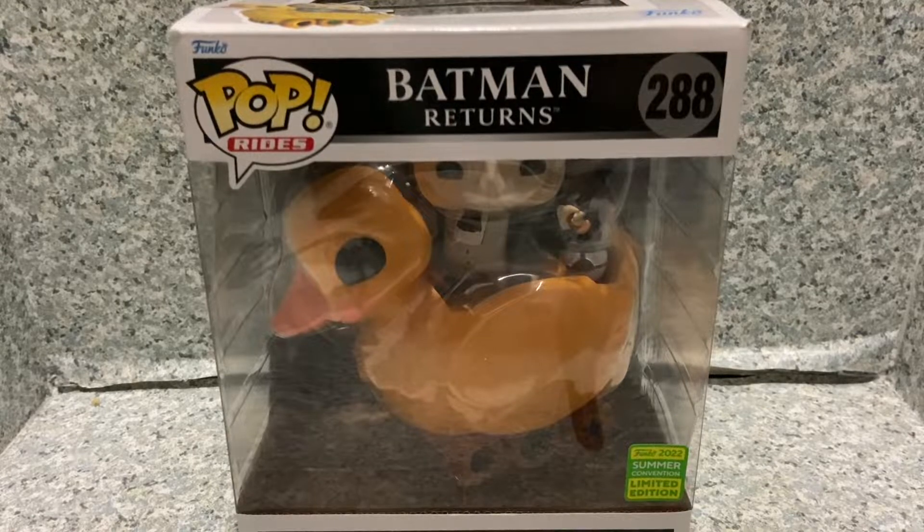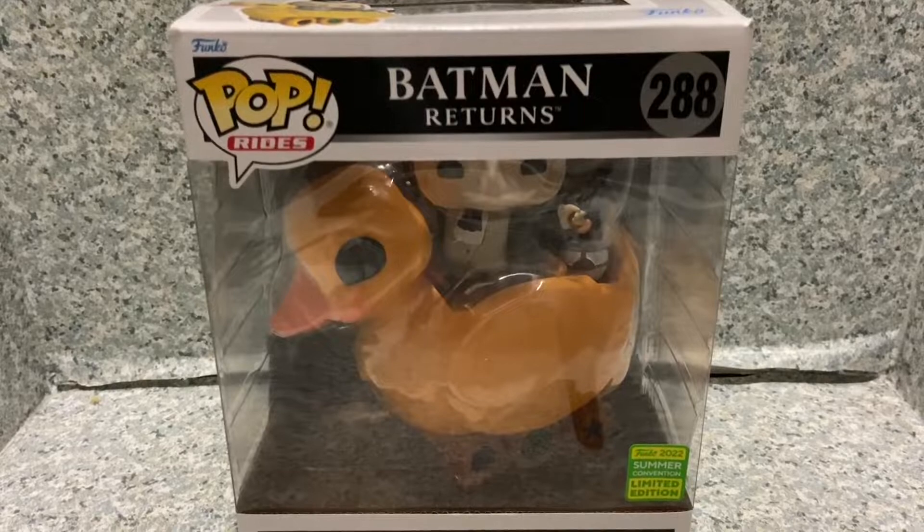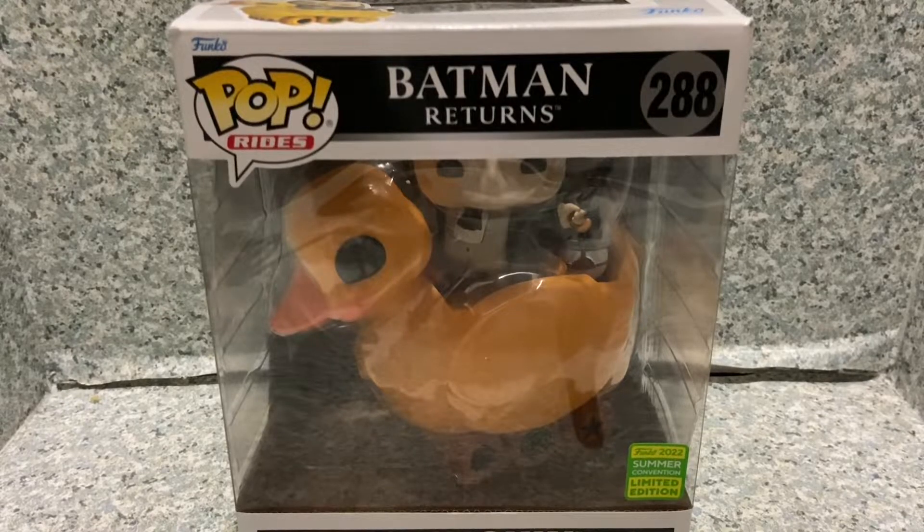Hello, DC fans. This is JAR369. Welcome back for another POP review. Today, I'll be taking a look at the POP Rides Batman Returns, number 288, San Diego Comic-Con exclusive — The Penguin and Duck Ride, made by Funko.